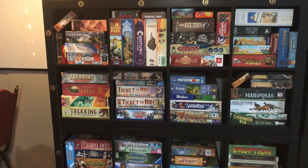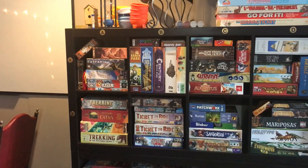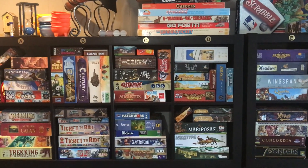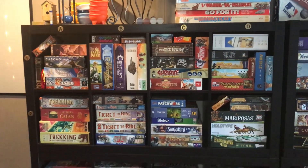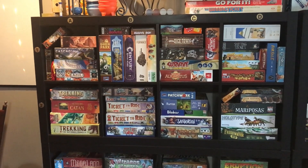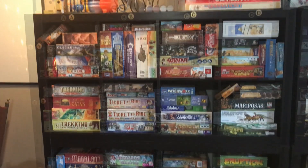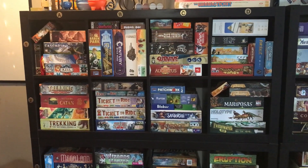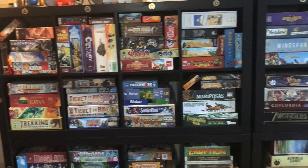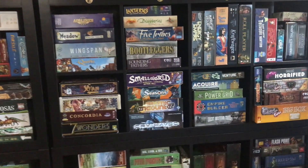The games are also organized in general categories. On the left here, starting with A1 and going through roughly column D, these tend to be lightweight strategy games — entry-level games — things that are great to just pick off the shelf, and with a little help from us we can get you going in five or ten minutes. These are the games I often recommend because they're a lot of fun and not too difficult to learn.